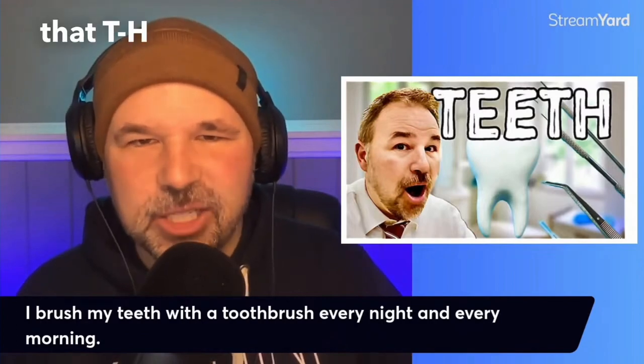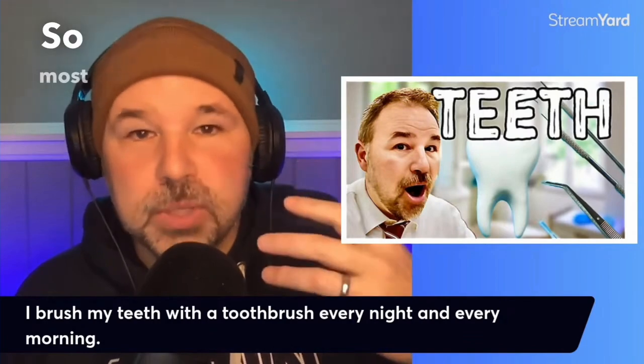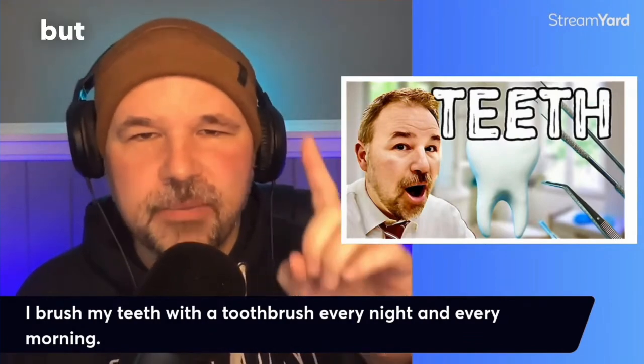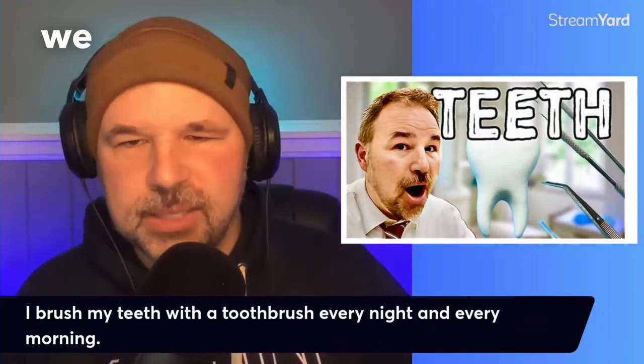Teeth — notice that t-h at the end. Tooth. Most of us probably have many teeth, but if you want to talk about only one tooth, we say tooth.